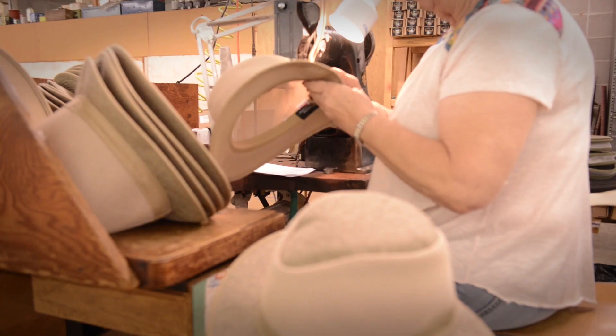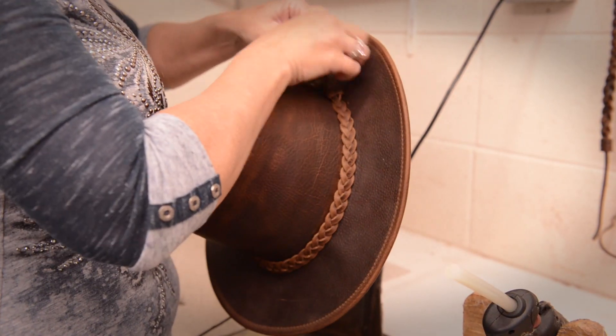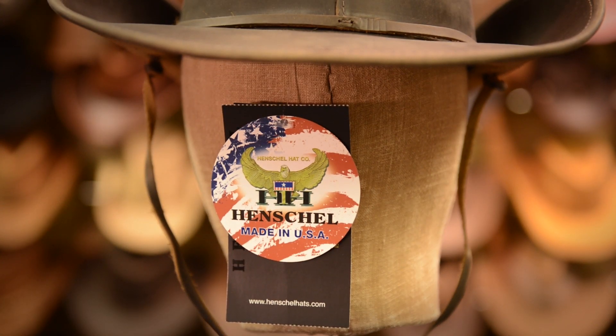From cutting the materials to finishing each hat on our southern Missouri factory floor, at Henschel, we know no better way to ensure our customers receive a fine hat — a hat made in the USA with pride.